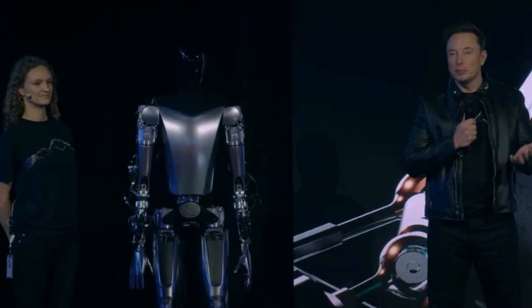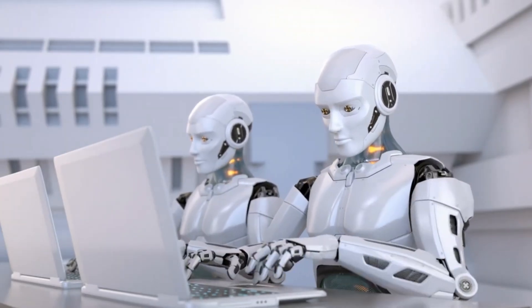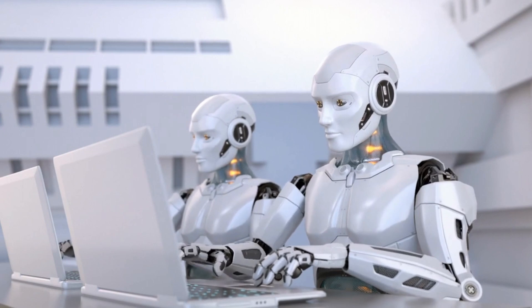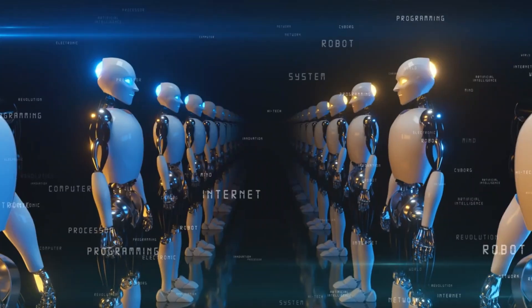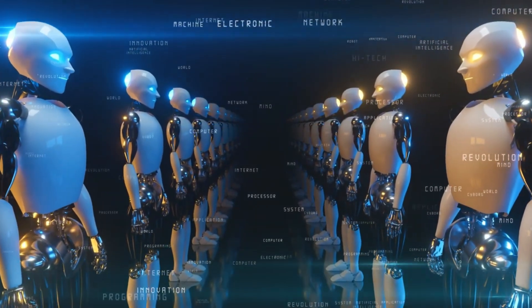Ethical considerations are also at the forefront of its design. Tesla has addressed concerns about robots replacing human jobs by positioning Optimus Gen 2 as a complement to human work — taking on tasks that are dangerous, repetitive, or require precision beyond human capability.